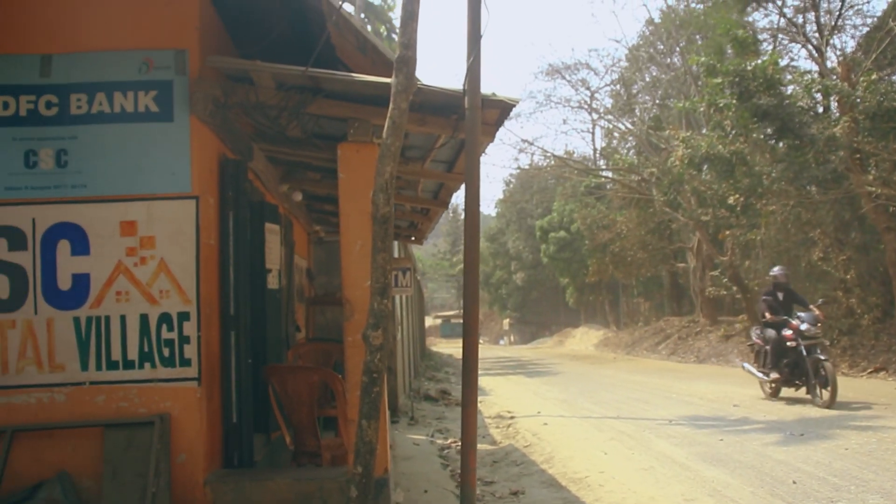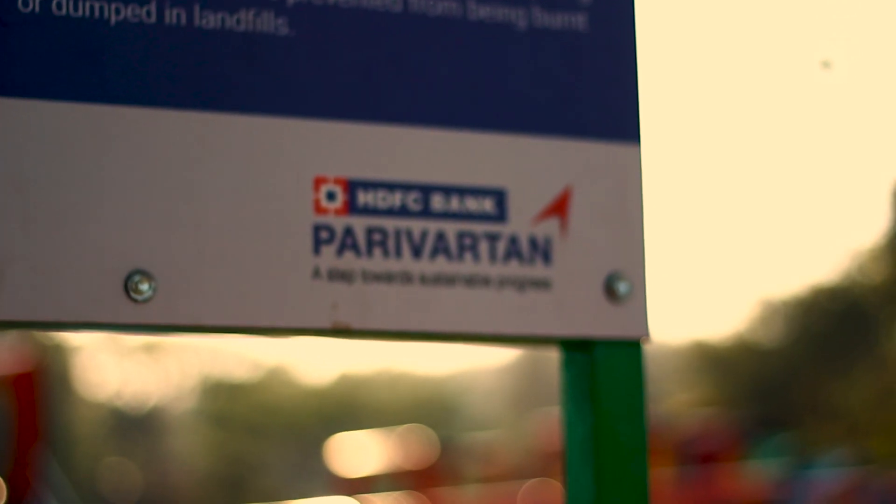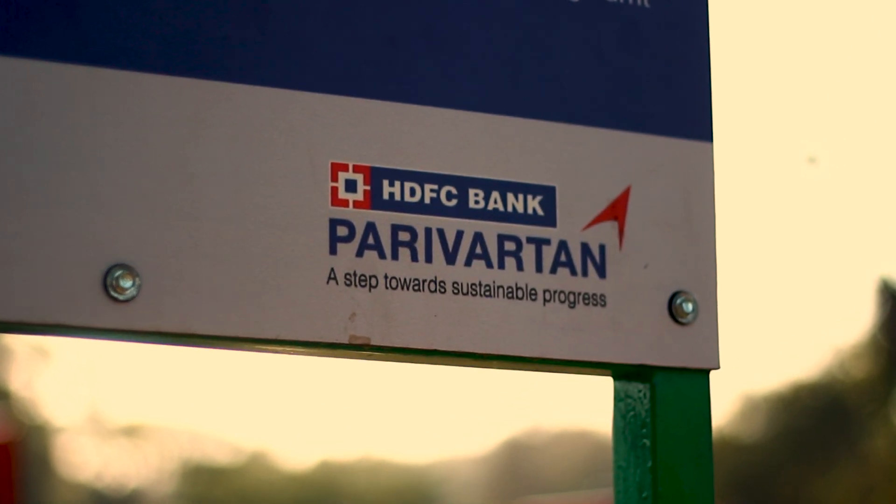Taking it to the tribal districts of Meghalaya really pushed Anthill as an organization. And I think we have to be thankful to HDFC because their approach was to cater to the aspiring districts.